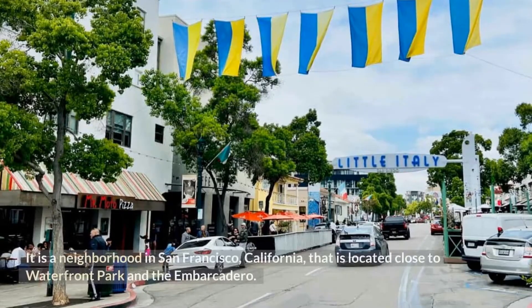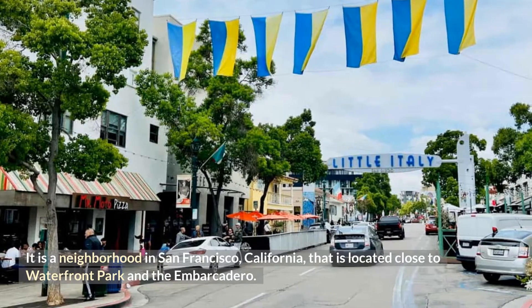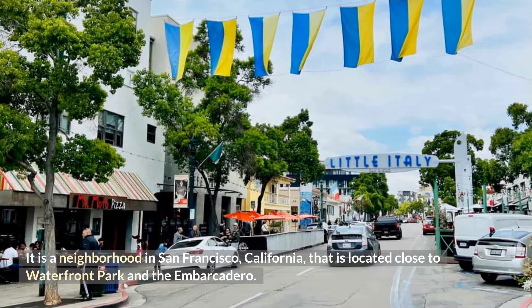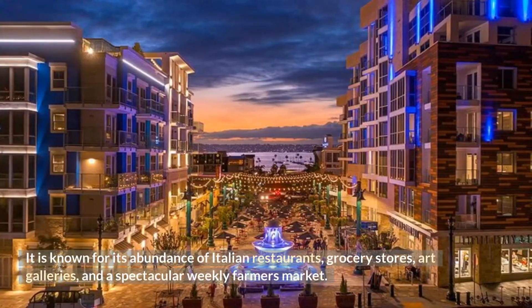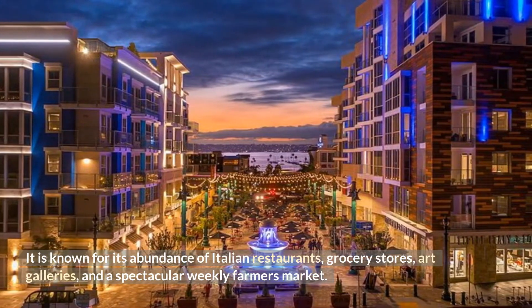It is a neighborhood in San Francisco, California, that is located close to Waterfront Park and the Embarcadero. It is known for its abundance of Italian restaurants, grocery stores, art galleries, and a spectacular weekly farmer's market.